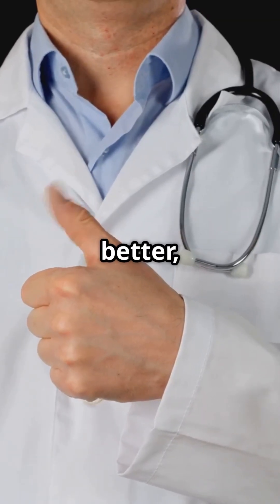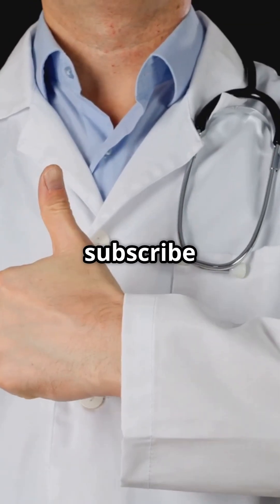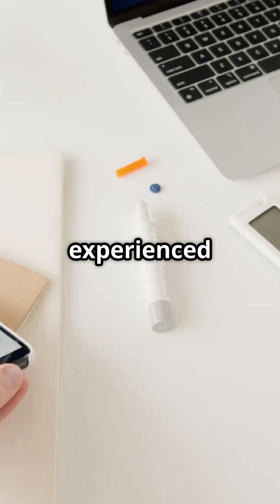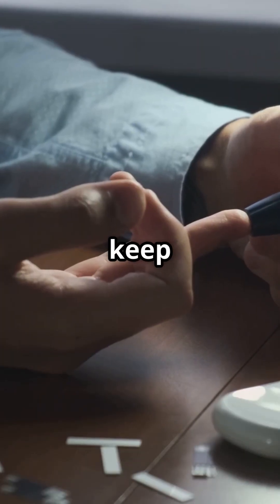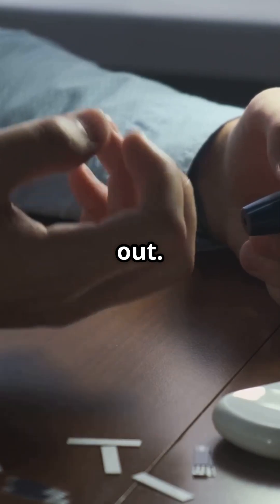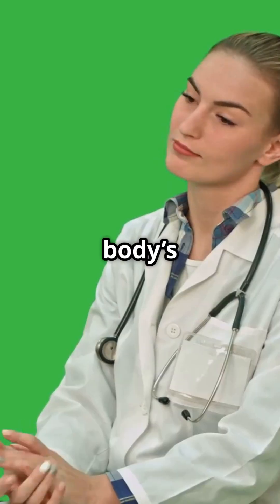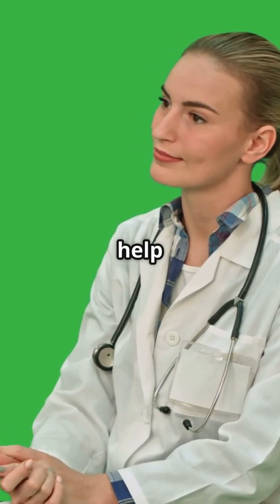If this video helped you understand your body a little better, give it a thumbs up and subscribe to the Diabetic Voice. Drop a comment below if you've experienced this or if you've found ways to keep your sugars in check while working out. Let's support each other. Remember, you're not broken — your body's just trying to talk to you, and I'm here to help you listen.